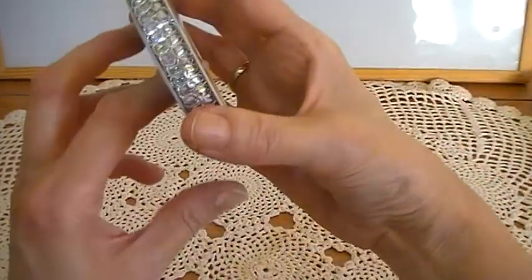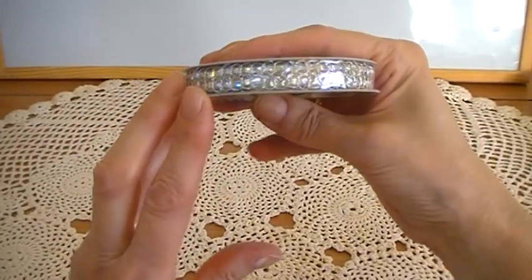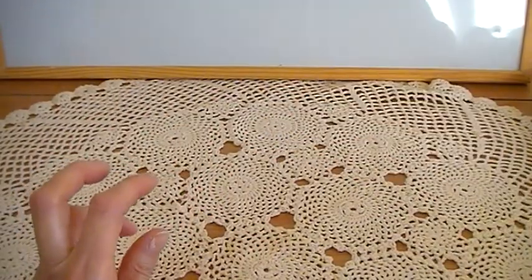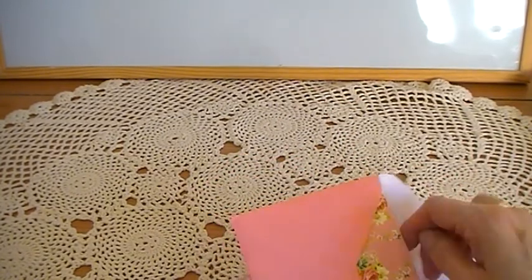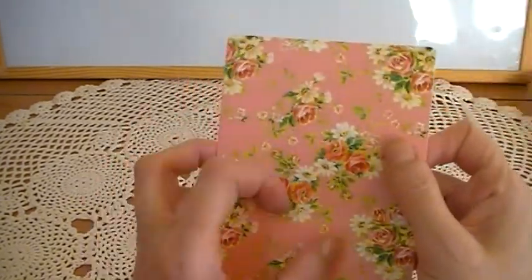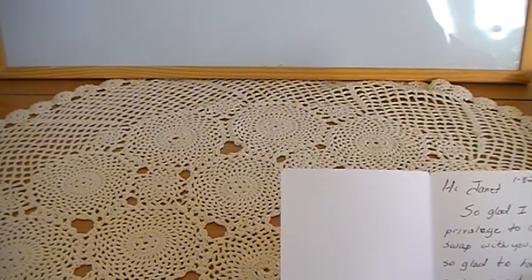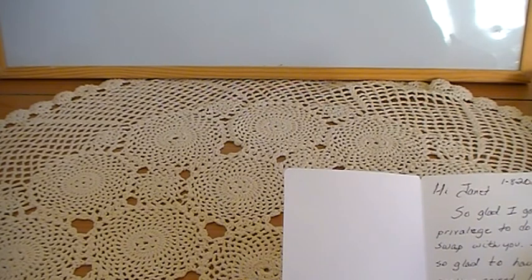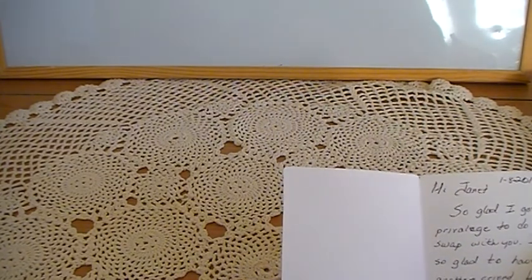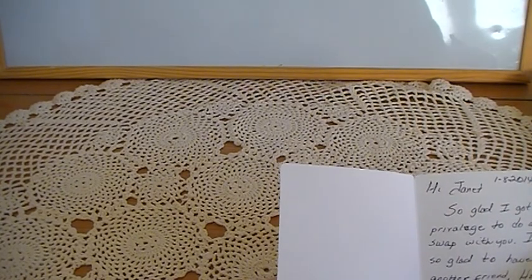She sent me a pretty sparkly ribbon trim and a little card. It says: 'Hi Janet, so glad I got the privilege to do a swap with you. I am so glad to have found another friend. Hope you enjoy and can use the goodies. Hugs, Annie.' So thank you Ann.